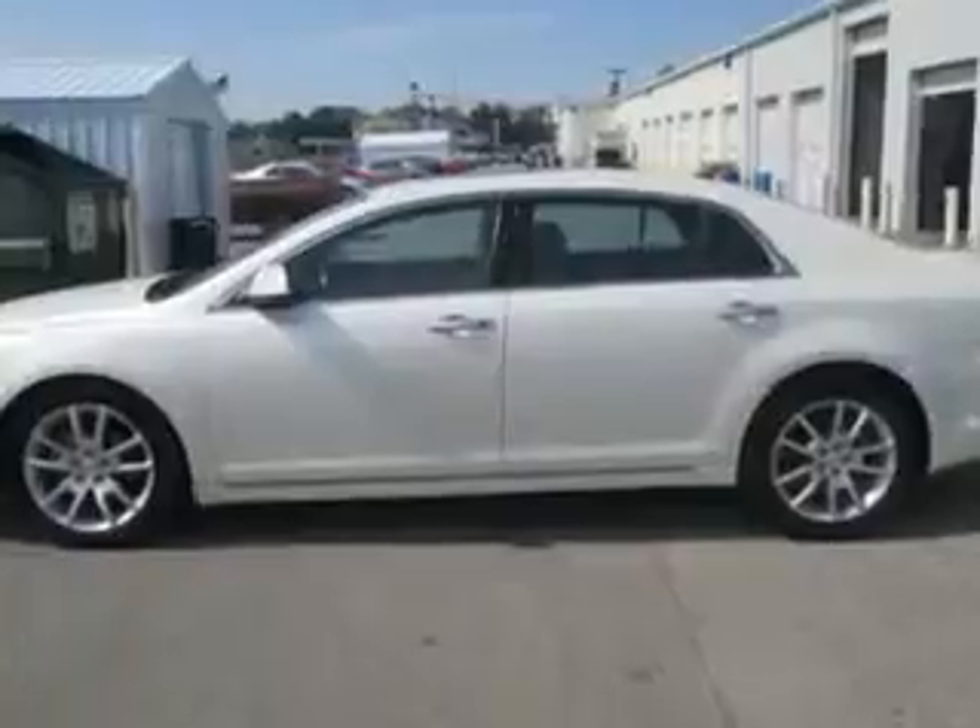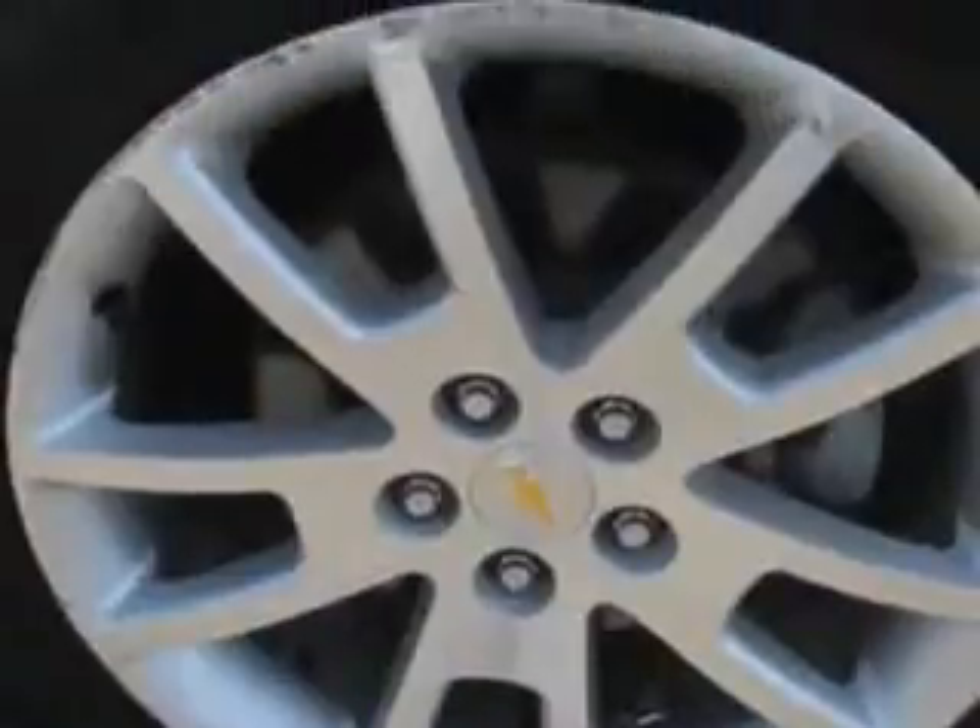Features include automatic climate control, steering wheel phone control, leather wrap steering wheel, leather upholstery, power moonroof, heated driver and passenger seating, keyless entry system, steering wheel audio controls, 5-passenger seating, heated outside mirrors, alloy-styled wheels, USB port, and much more.